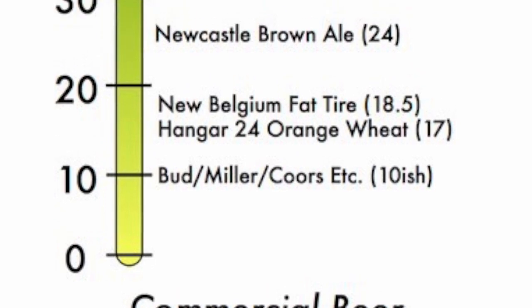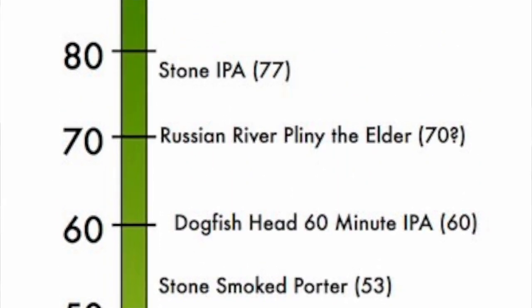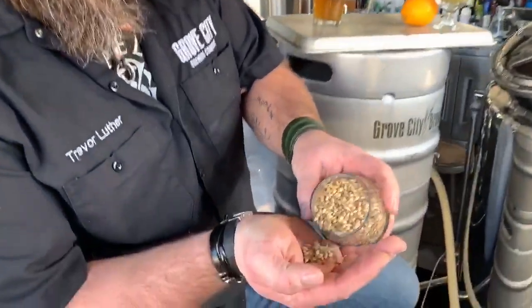Through the IBU scale can be used as a general guideline — the higher the number, the higher the bitterness. For instance, domestic beers that your dad or grandpa used to drink would be 12 to 27 IBUs, whereas IPAs generally run 60 to 80 IBUs. But it's important to note that the malt and other flavors can mask the taste and bitterness in the beer, so even if a beer has a higher IBU level, it doesn't necessarily mean it's going to taste as bitter as you would think.